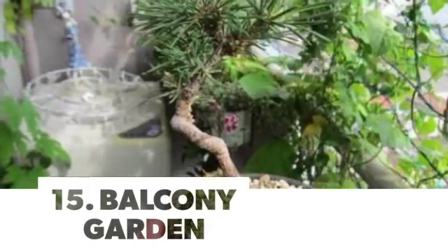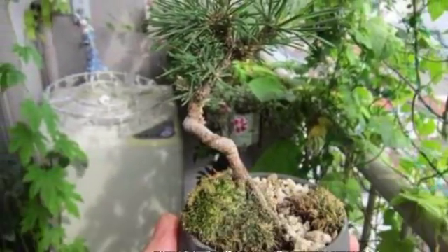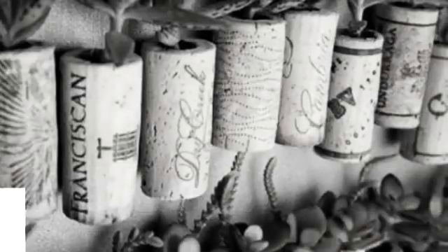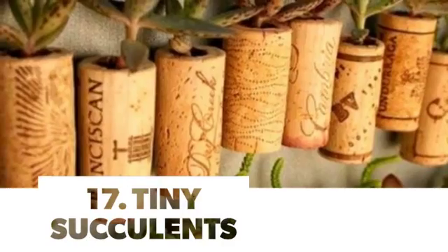Number 15: Balcony Garden. Number 16: Great for Sitting. Number 17: Tiny Succulents.